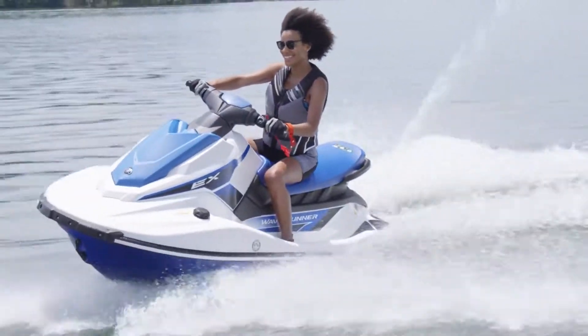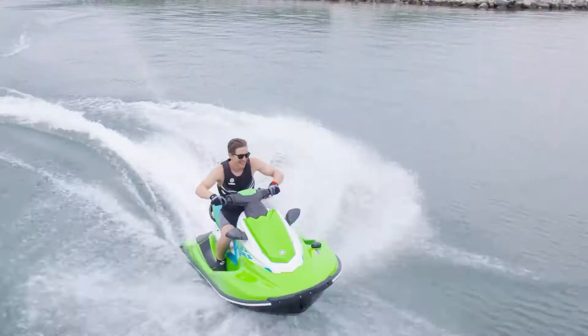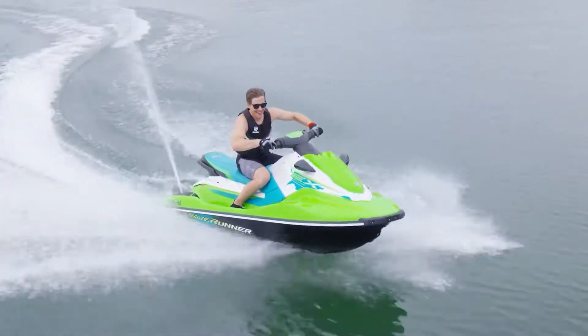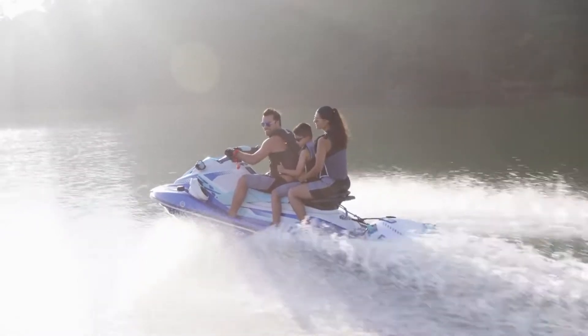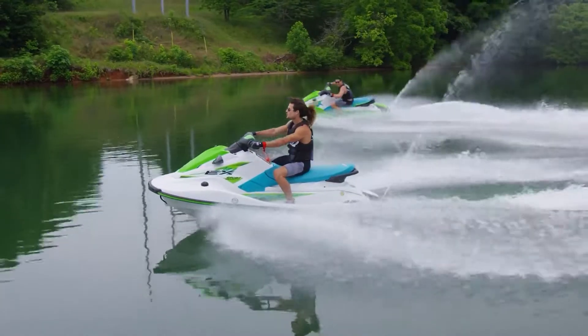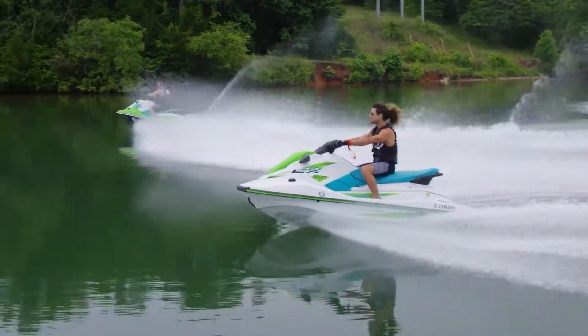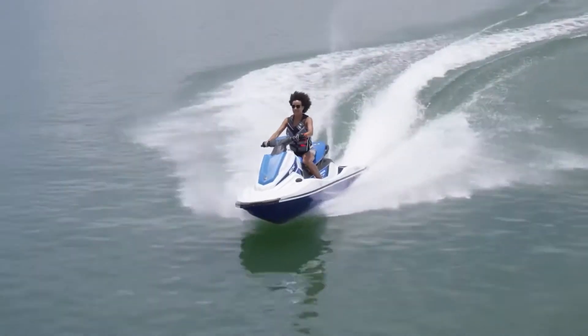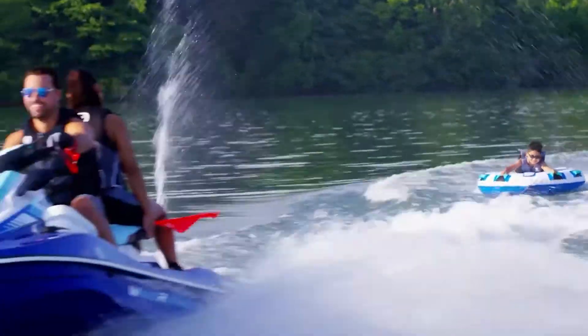Riding a Yamaha Waverunner is one of the most fun, exciting experiences on the water today, and our introductory EX-Series makes it affordable too. The EX-Series shares the same DNA and high quality craftsmanship as the more expensive, full-featured watercraft that Yamaha offers, but comes smaller in size and lighter in weight for a fun, playful experience that the whole family can enjoy.